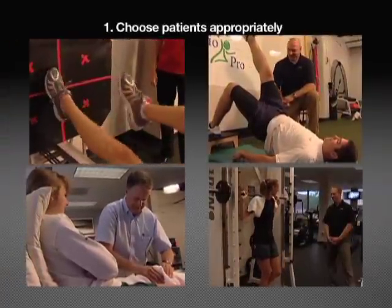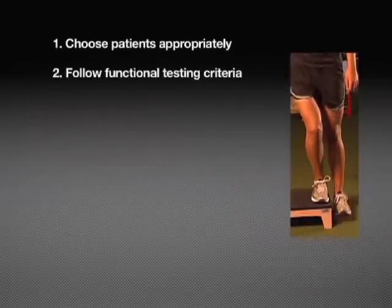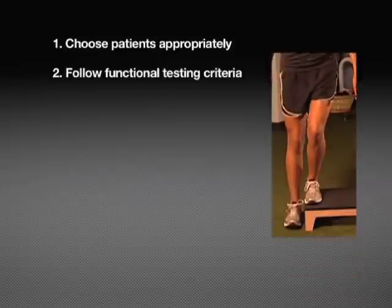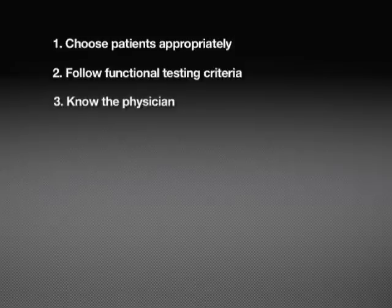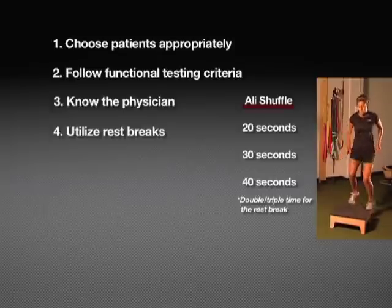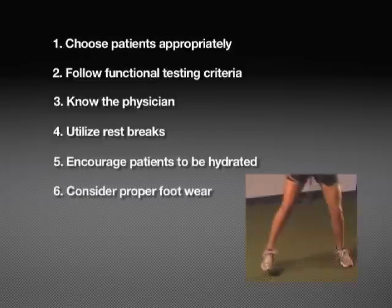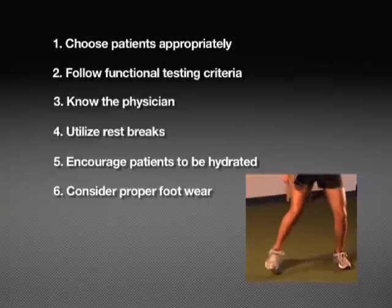Some important components that everyone should consider: Choose patients appropriately, as not all patients need to reach this level of rehabilitation. Follow functional testing criteria to assure safe participation and progression into each stage. Know the physician, as some surgeons want to prolong soft tissue healing time. When in doubt, contact the physician prior to progressing to more vigorous activity. Utilize rest breaks to restore short-burst creatine phosphate and fast glycolytic energy systems. Double or triple the time duration of the desired exercise for its subsequent rest and recovery period. Encourage patients to be hydrated and properly nourished prior to exercise.